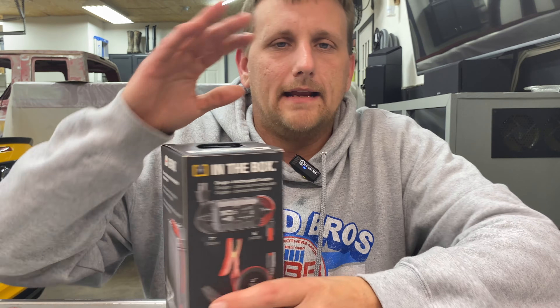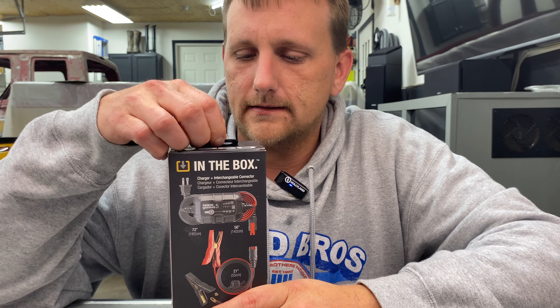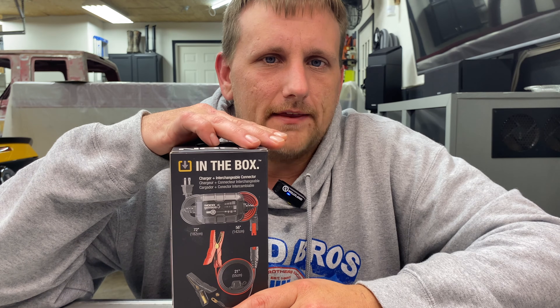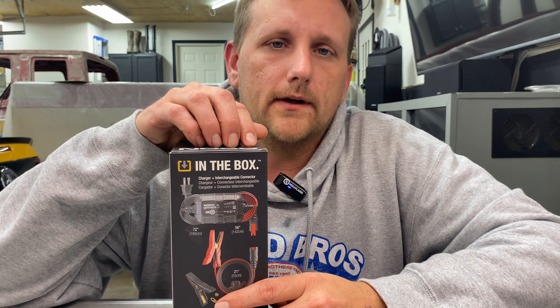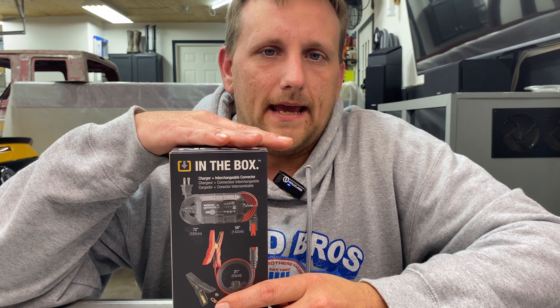I ended up getting the NOCO Genius 5. I love this thing. I bought it on Amazon Prime Day in July — I think it was the 15th and 16th. It normally retails for around $90, but I picked it up for $54.